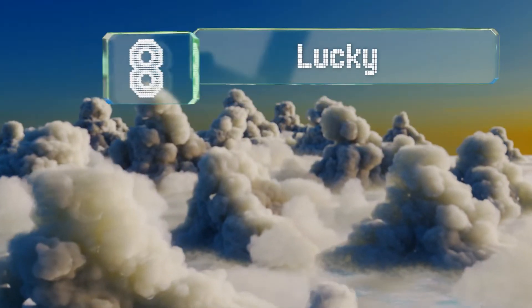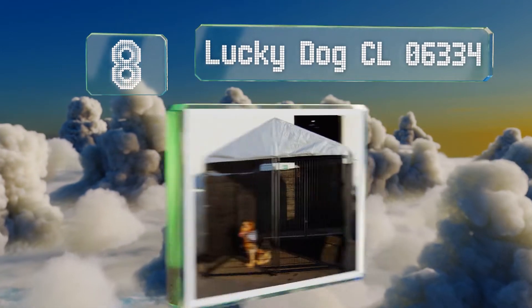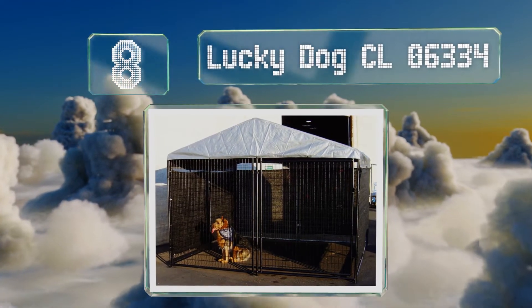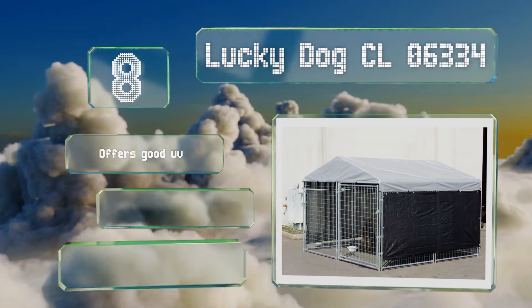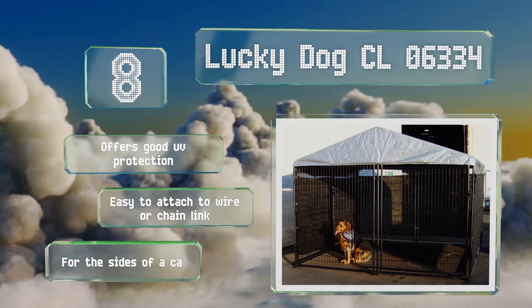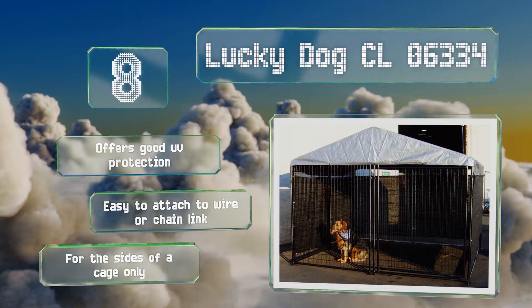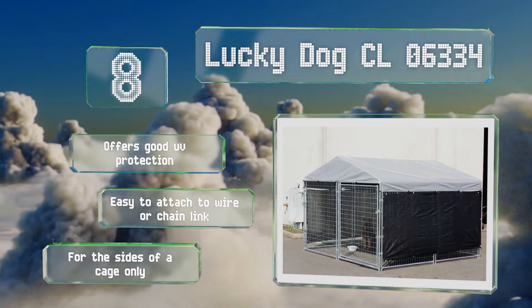Coming in at number 8: should your dog spend most of his time outdoors, rover needs a safe place to hide from the elements, and the Lucky Dog CL06334 can help create one. It's made from a rip and fray resistant fabric that blocks the wind well. With durable brass grommets, it offers good UV protection and is easy to attach to wire or chain link. Note that it is for the sides of a cage only.